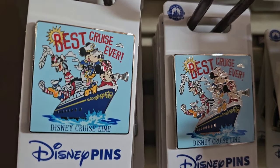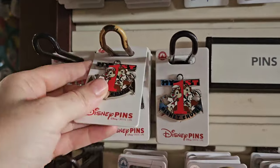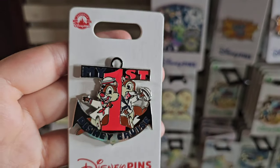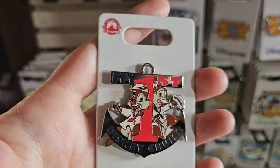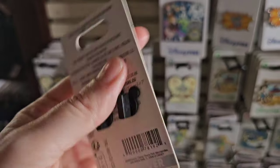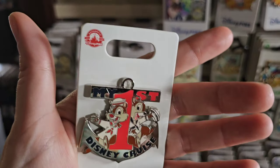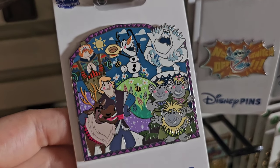Oh, I really like that one a lot. This might have to come home — 'My first Disney cruise.' Oh yeah, this one's coming home. I'm not a pen person, but I like to pick up a pen every now and then to commemorate a special event. And since this was our first cruise and celebrating my son's 13th birthday, I think this will be very appropriate to pick up.